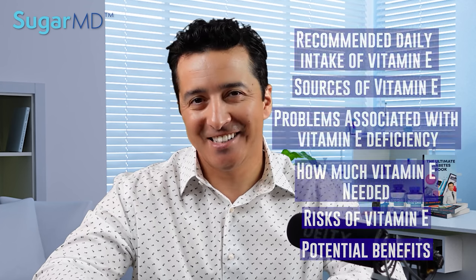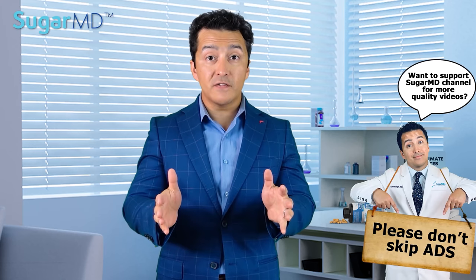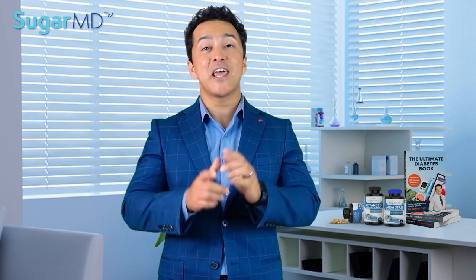Let's get started, guys. Thank you for watching. Quickly, I have a quiz for you in the description below. After you watch this video, take the quiz and answer the questions. The more questions you answer correctly, the higher the chance — one in three will win a chapter from my book, delivered electronically. It's a real chapter from my The Ultimate Diabetes book. So go ahead, finish the video, take the quiz, and win.